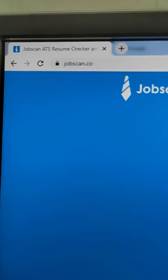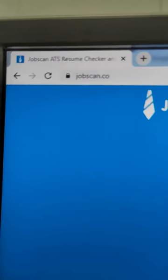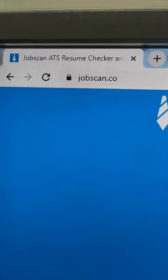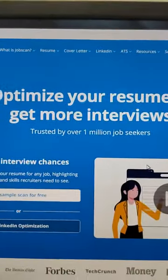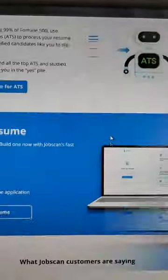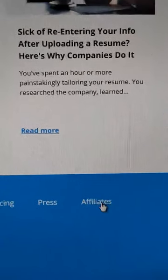In this video I'm going to share with you how you can make some extra money. The website is jobscan.co — you have to open this website. When the site is open, scroll all the way down to the footer and you'll see 'affiliates'. Click on affiliates.